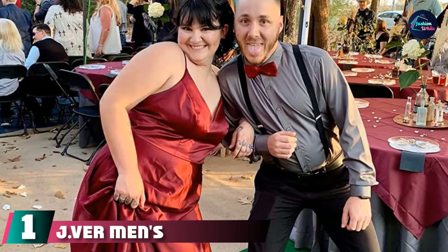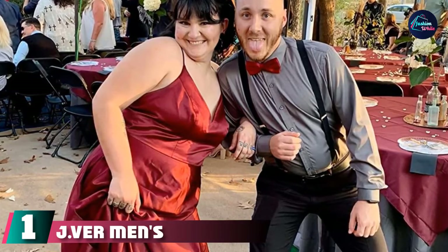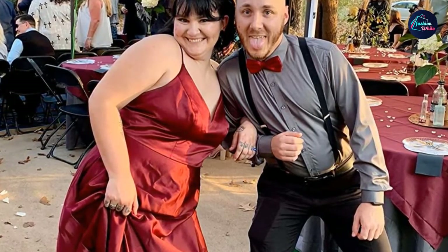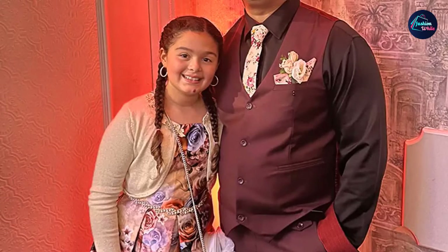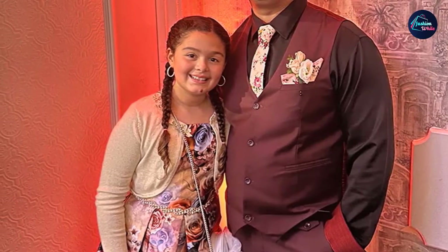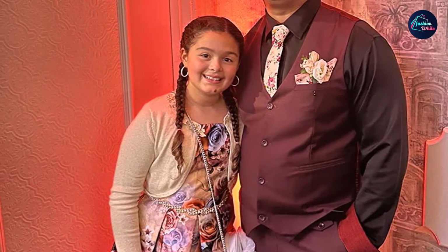At the first position of our list, we have Jay Vermin's casual long-sleeve stretch dress shirt. Our shirts are US regular fit tailoring style. Contrasting prints on the neckline, placket, and cuffs make the shirt more fashionable and eye-catching. 62% cotton, 35% polyester fiber, and 3% spandex.